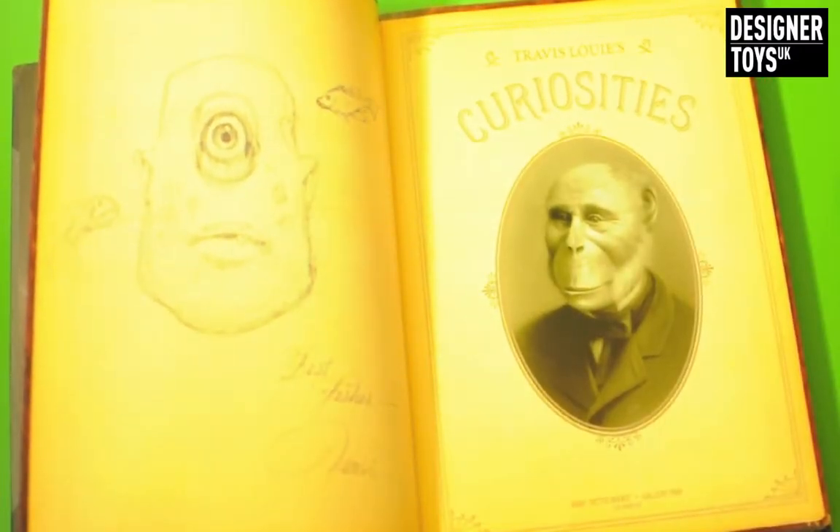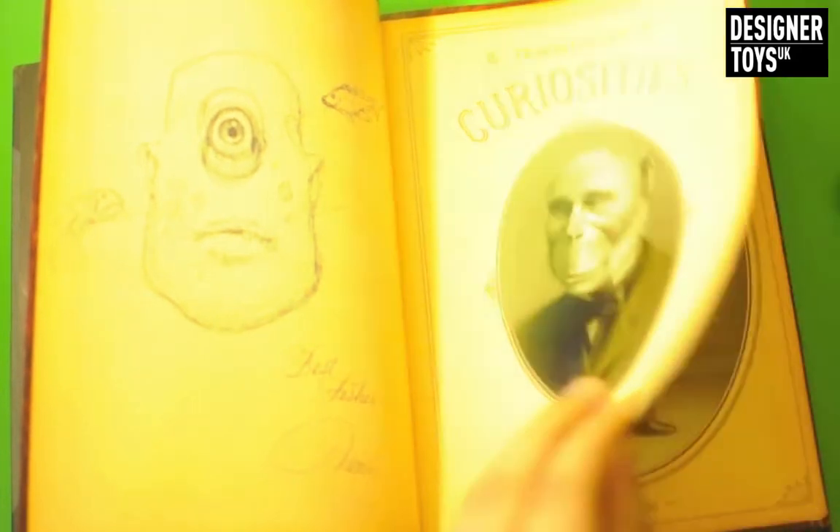I didn't pay the £100 or whatever they're asking on Amazon. I paid a lot less - under £50 in fact with shipping. Awesome bargain. Let's have an actual look in the book.